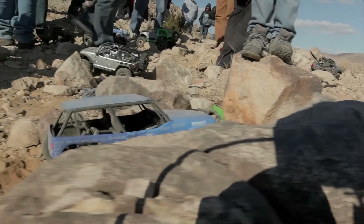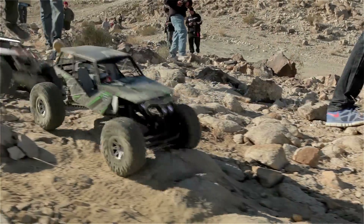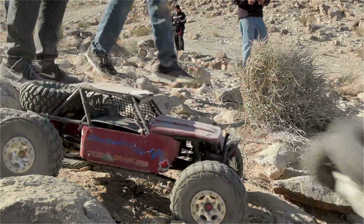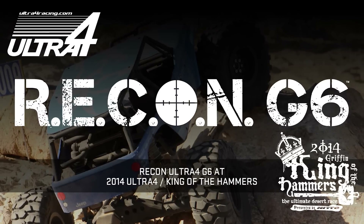So come get your scale adventure fix in the 2014 Axial Recon Ultra 4 G6. I'm Parker — we'll see you soon. For now, check out the action from last year's event.